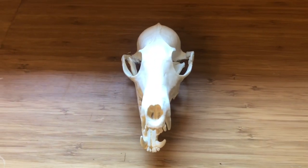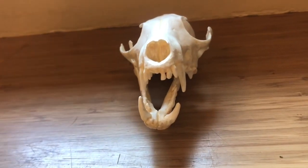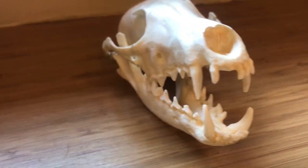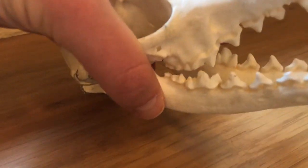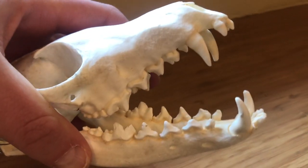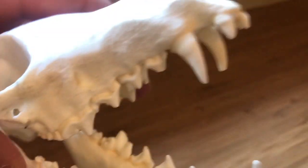Our final skull is from a red fox, which is an omnivore. Omnivores eat both meat and plant material. Their teeth are usually a combination of meat-eating and plant-eating teeth. You can see here that they have both flat molars for grinding plant matter and sharp canines for ripping and tearing meat.